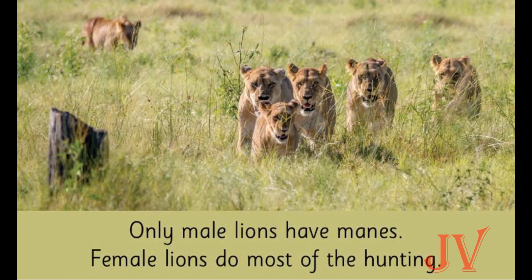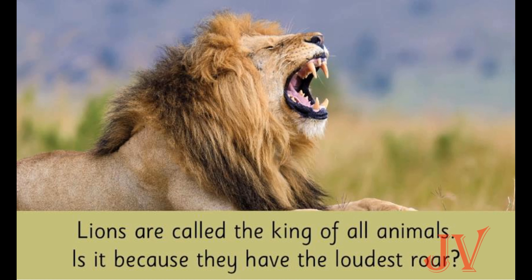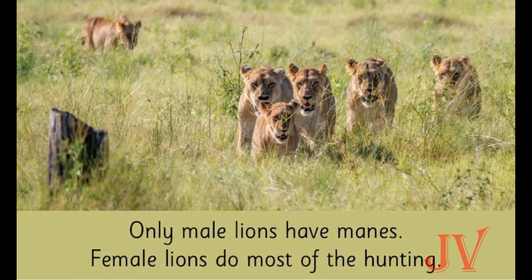Lions are also male and female. Male lion means boy lion and female lion means girl lion. Do you know what we call the hair on the face of a lion? It is called a mane. Only male lions have a mane; female lions don't have a mane. But female lions do most of the hunting — they go out into the forest in search of food.